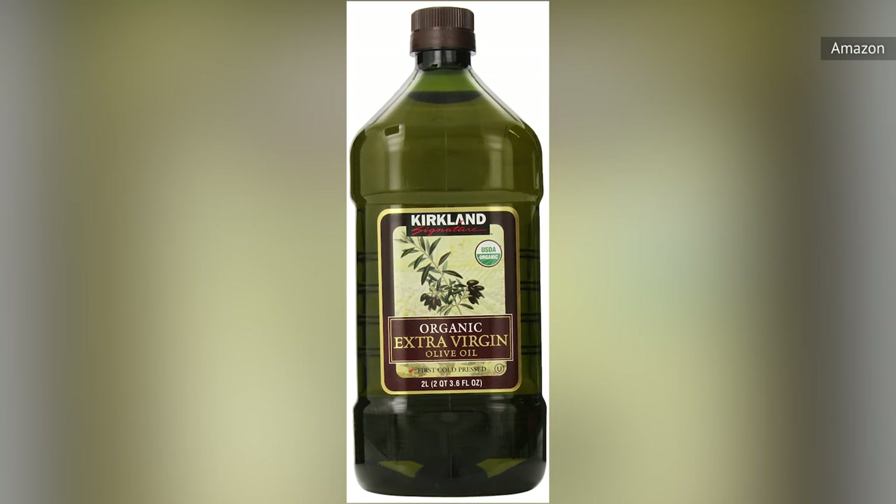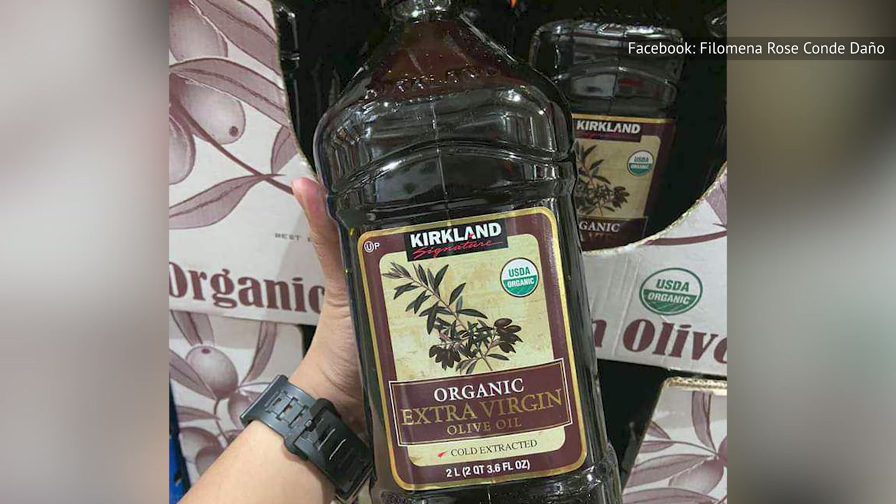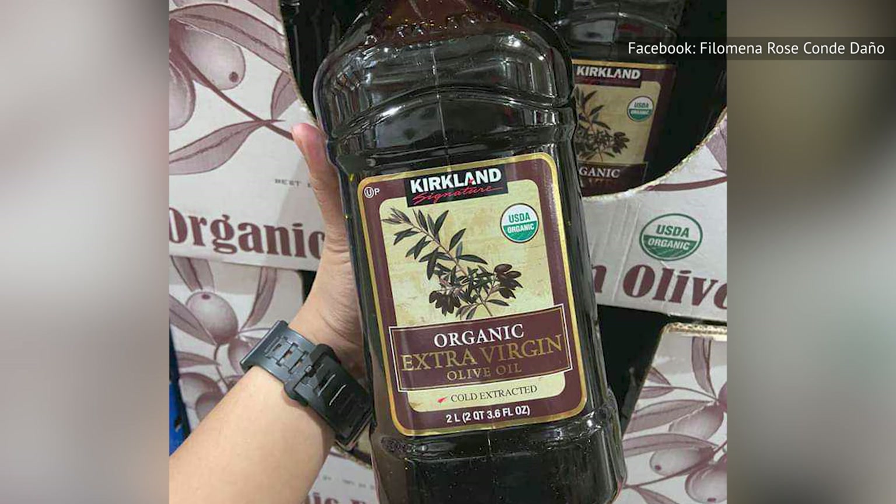Olive oil can also get pretty expensive, so if you're trying to incorporate a decent extra virgin olive oil into your pantry without breaking the bank, consider the Kirkland brand. According to the Huffington Post, beloved chef and cookbook author Samin Nasratt has revealed that one of her favorite varieties comes straight from Costco. Even New York Magazine has included it in their roundup of best olive oils, noting that their USDA organic stuff is pretty tasty.